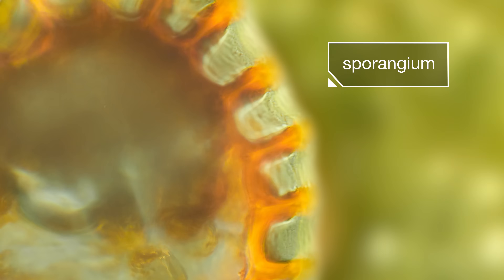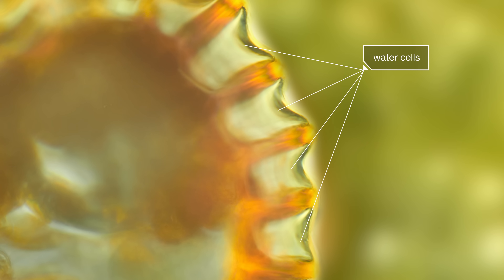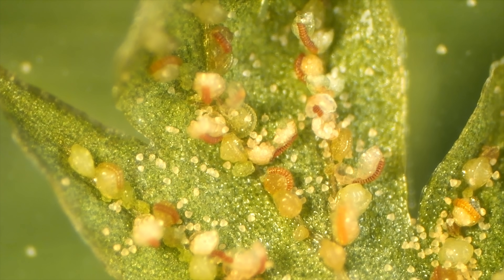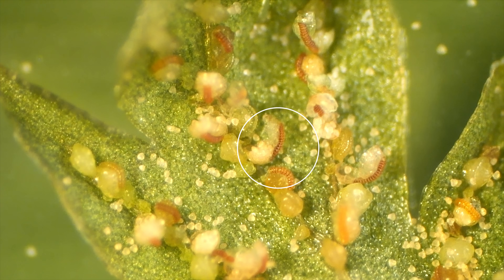The sporangium has an outer ring filled with water. When it's warm outside, that water starts to evaporate. The ring shrinks, making the sporangium crack open. The ring bends farther and farther back, then the sporangium jerks forward and catapults the spores out.